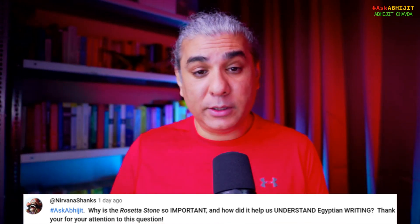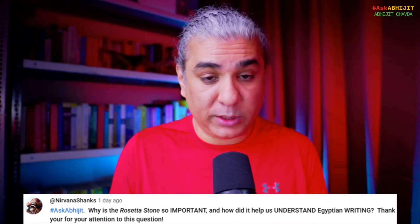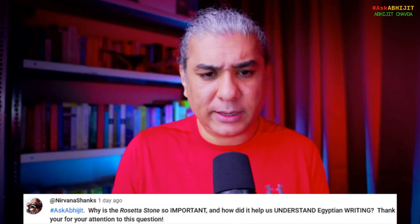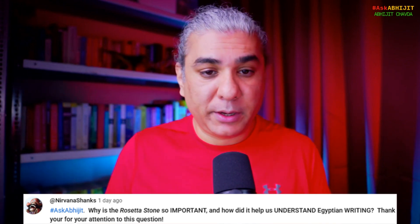The Egyptians understood it, but then Egyptian culture and civilization was wiped out. Nothing persists until today — nothing at all from the old Egyptian civilization and culture exists today, culturally. Egypt's culture disappeared; it was destroyed.